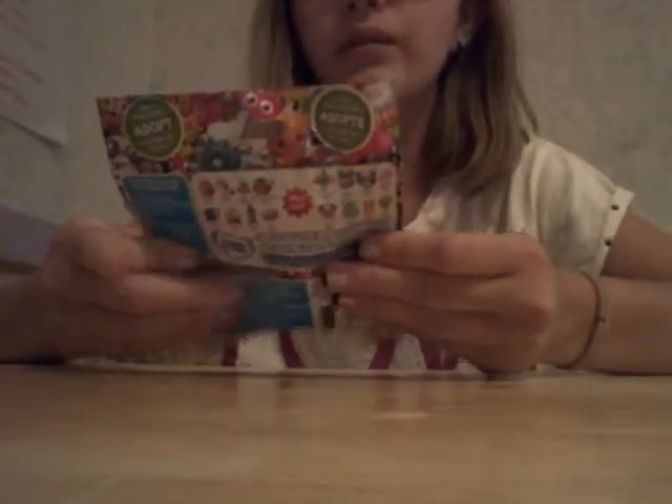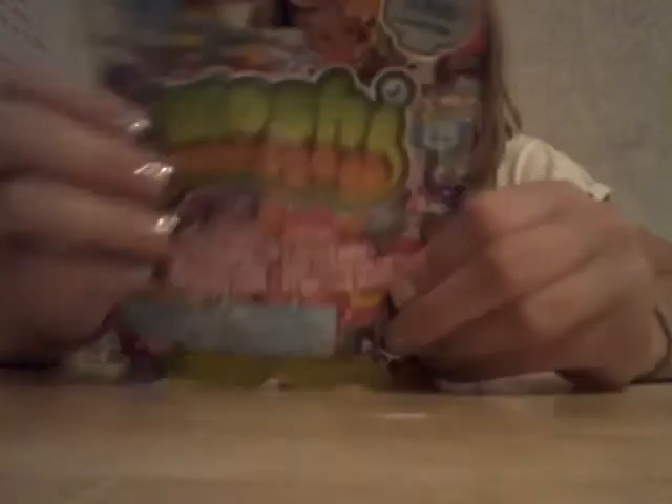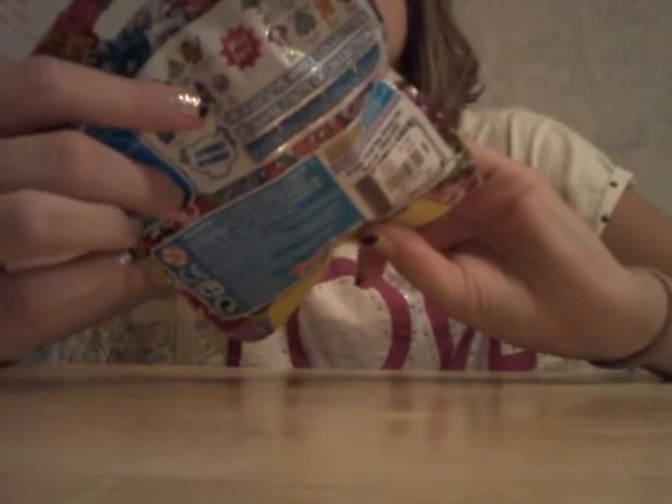So the blind bags I'm going to be opening are Mochi Monsters. Here is a package — in this one you get two Mochlings, a collector card, and a mystery code. So two Mochlings, one collector card, and one mystery code. I think that's pretty cool.